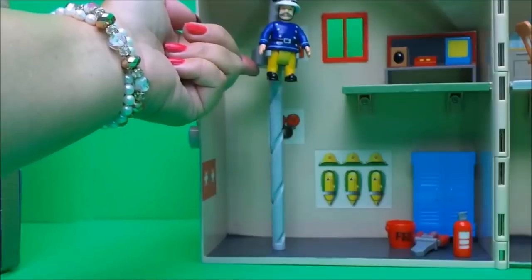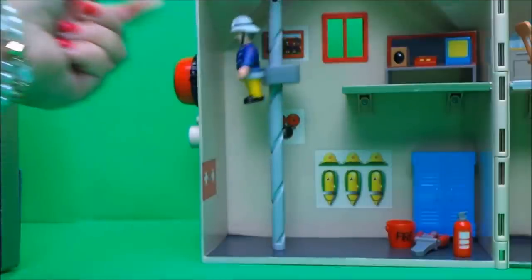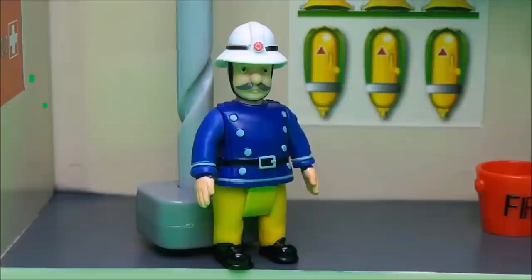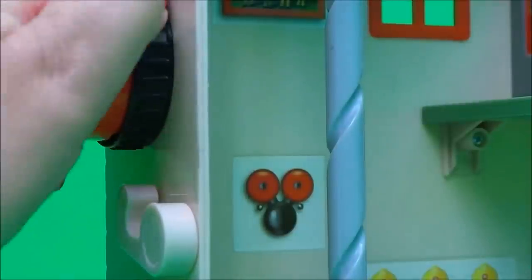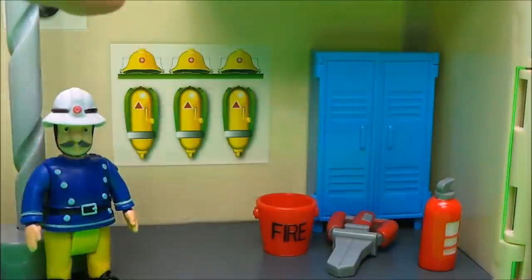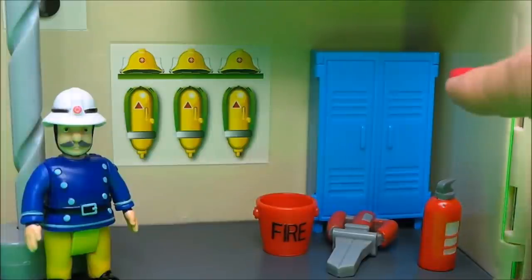Upstairs on the other side is where Station Officer Steel receives all the information about emergencies, and the firefighters can come down the fireman's pole instead of using the ladder. There's a station picture of all of the crew, a station bell on the inside that can ring, a first aid cupboard on the wall, and of course the fireman's helmets, oxygen cylinders, and all the equipment stored in their cabinets.